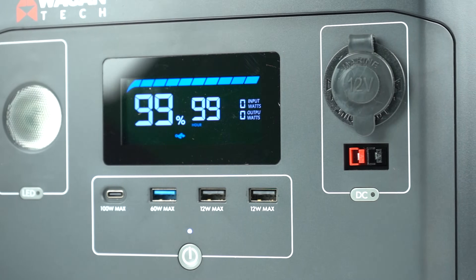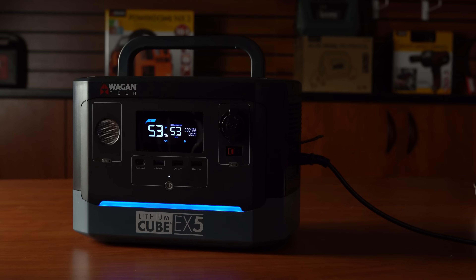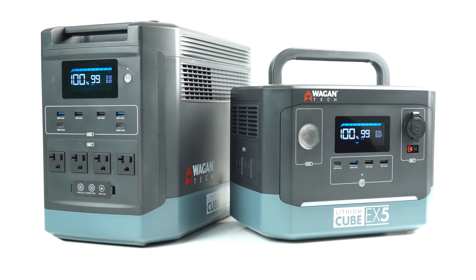Innovation is at the core of everything we do at Wagon Tech, and the Lithium Cube EX series is no exception. We've poured countless hours of research and engineering into these units to ensure that they exceed your expectations, providing feature-packed, affordable, and reliable power solutions for all of your adventures. Thank you for joining us on this journey of innovation. With the Lithium Cube EX-18 and the EX-5 by your side, the possibilities are endless. Here's to powering your unforgettable moments wherever the adventures take you.